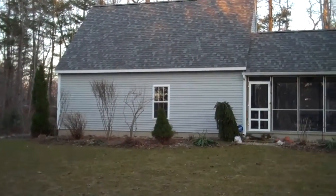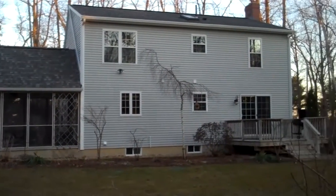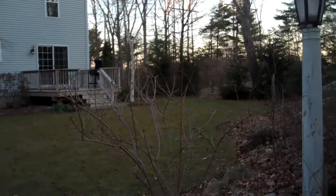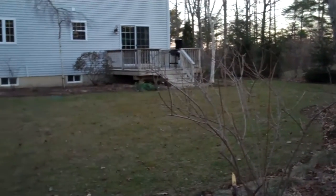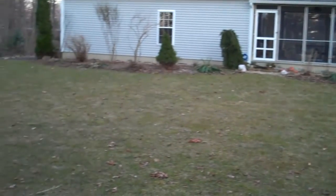Now we're in the backyard of 71 Molasses Hill. This is a beautiful big backyard. It is so pretty with the landscaping — nice, flat, very usable, and very private back here.